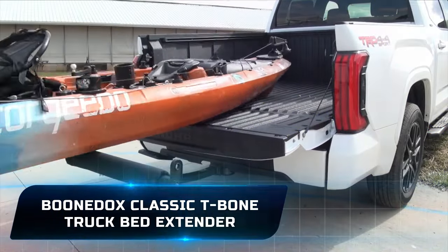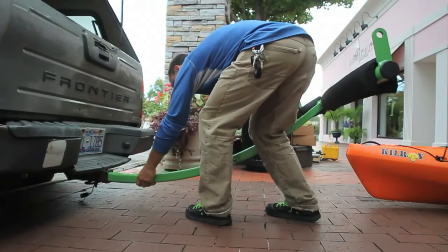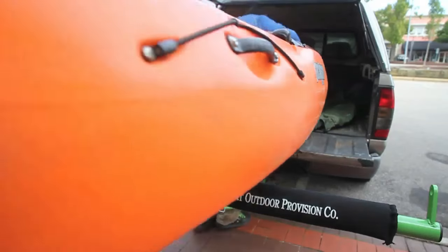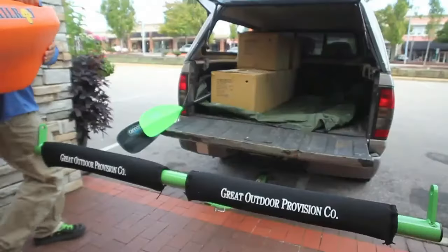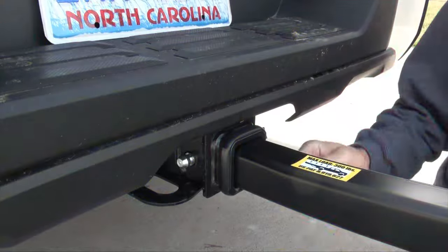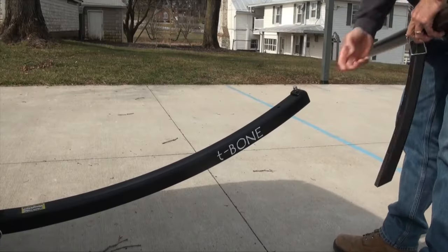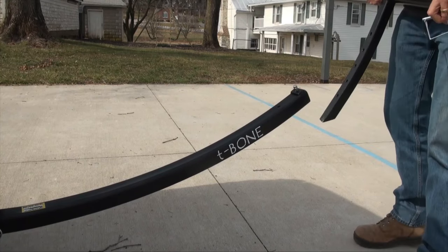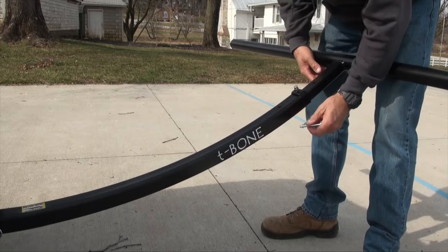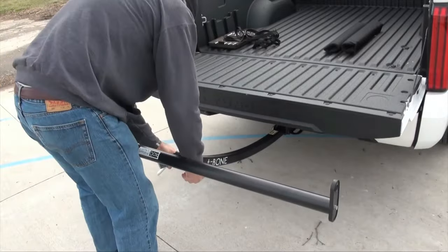Number 7: Boondocks Classic T-Bone Truck Bed Extender. The Boondocks Classic T-Bone Truck Bed Extender is a lightweight, durable system designed for hauling long items in pickup trucks. Made from aircraft-grade aluminum, it can handle loads up to 136 kilograms and adds four feet of extension to the back of the truck. A unique curved design prevents damage to kayaks or canoes during steep or rocky terrain. The crossbar width is 60 inches and it extends to add 48 inches to the end of the truck bed. The system is available in orange or lime color options and comes with a 12-month warranty.